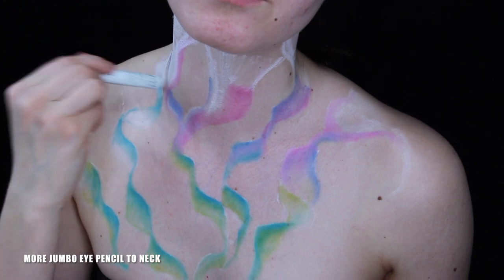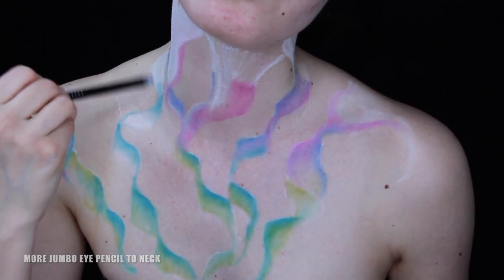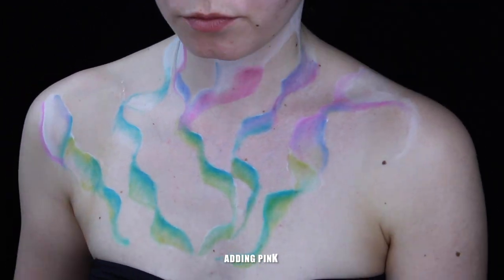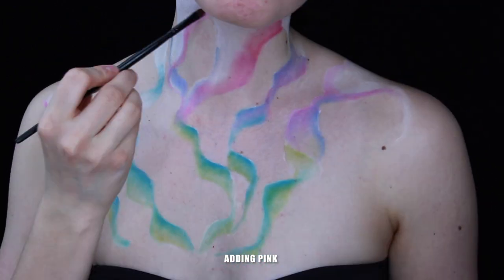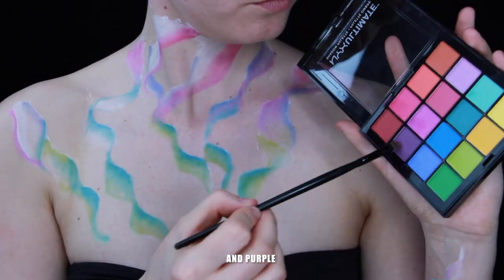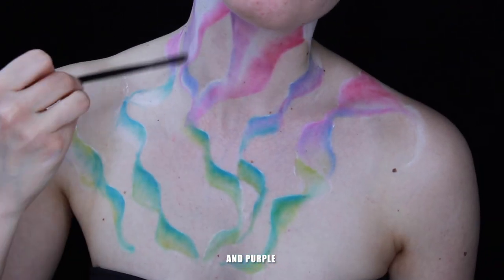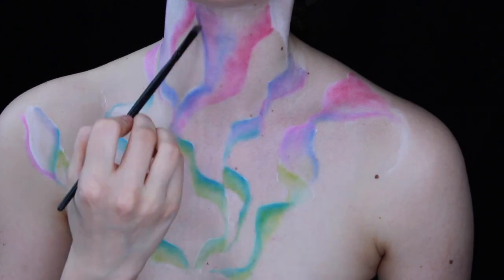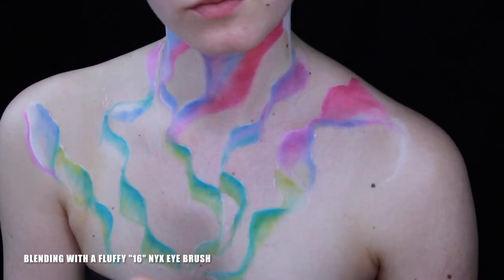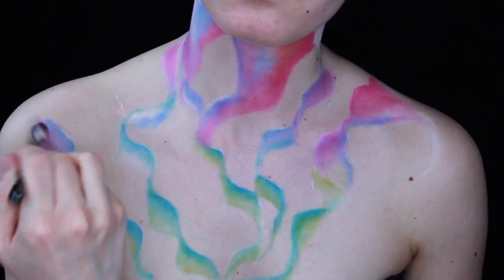Adding more jumbo eye pencil to the neck. Smudge it with a brush or with your fingers, then I'm adding some pink and purple. Blending with a fluffy eye brush — blend it well.